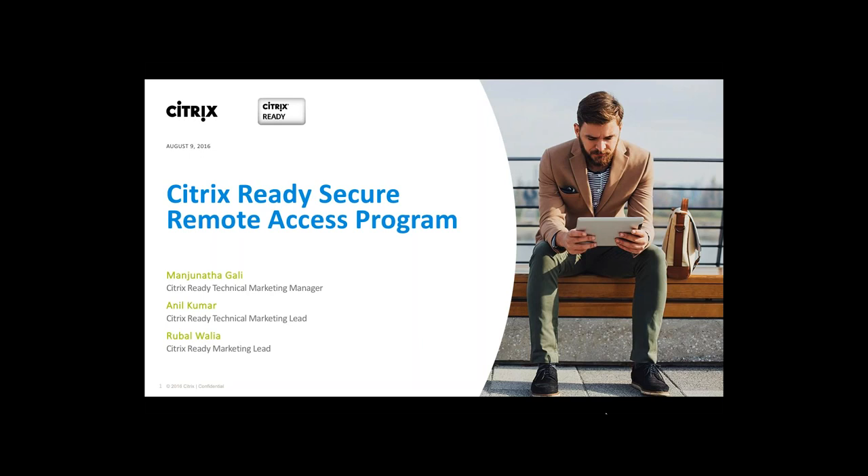Before we begin, a few housekeeping details. We will be recording this webinar and will send out a copy to you right after the webinar, so look out for it. There's also a formal Q&A session at the end. But if you have any questions or doubts during the webinar, please feel free to use the questions panel on GTW and we'd be happy to answer those.